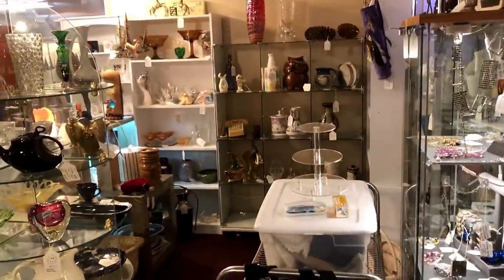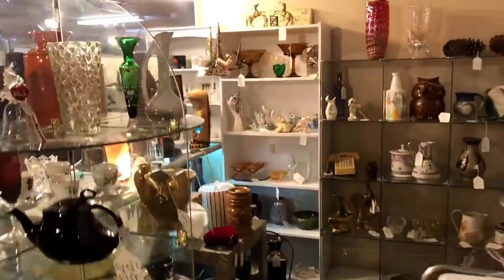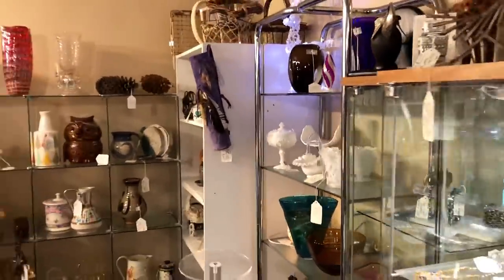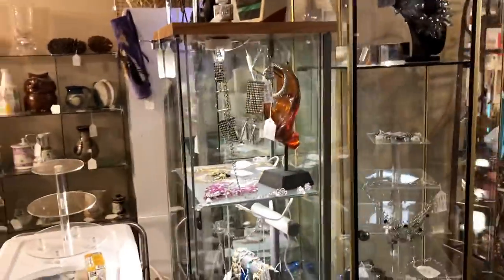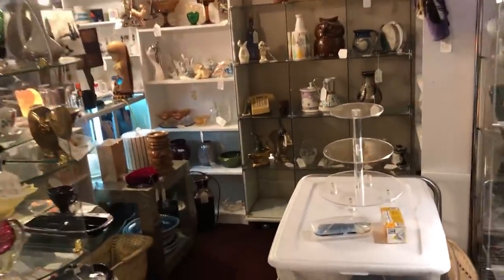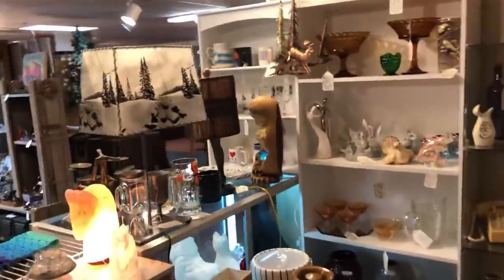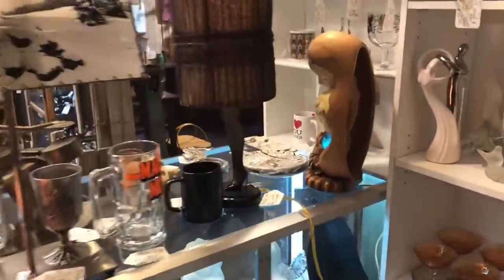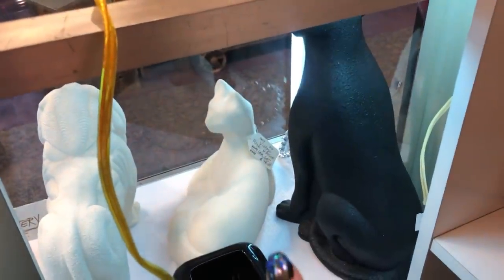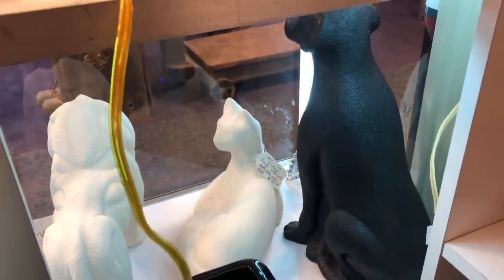I'm going to unbox a couple of things. I see some empty spaces, and that makes me happy — that means some things have sold. I brought a light in to try to fix that tower. I've got a couple of things to pick up. Somebody wanted some little vintage plastic reindeers. And I've sold the cat to one of you viewers — thank you so much. We're going to double box it and cross our fingers.